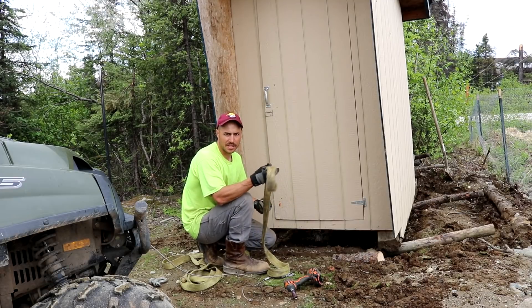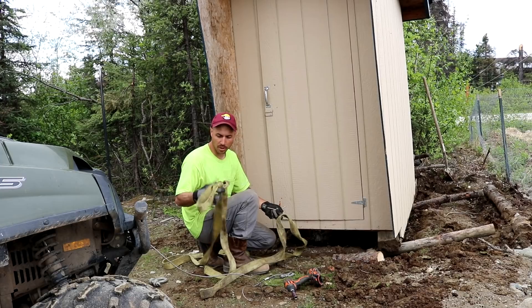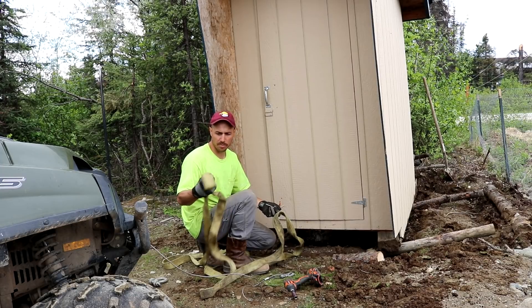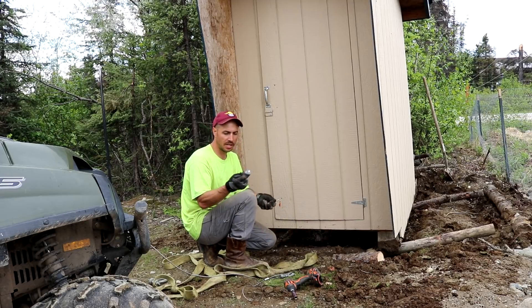This is the strap we're using — it's an old one that has some loops tied in it that we couldn't get out. We use this one for just pulling stuff around. I'm going to drill some holes into it, sacrifice it, and I've got some big bolts here with some big washers on.